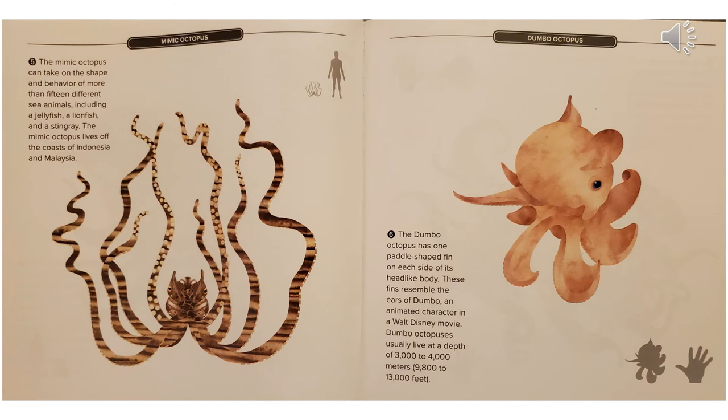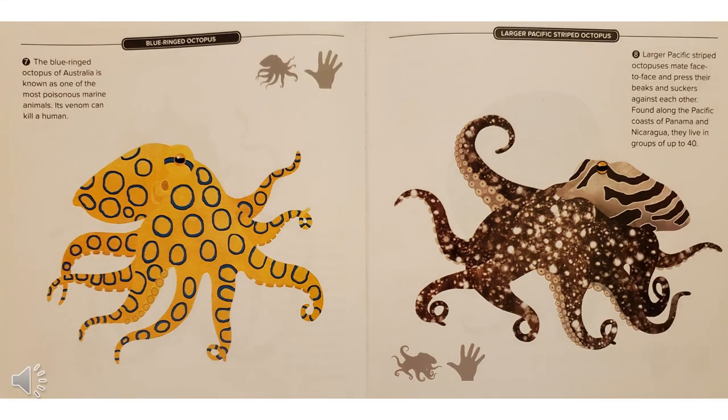The dumbo octopus has one paddle-shaped fin on each side of its head-like body. These fins resemble the ears of Dumbo, an animated character in a Walt Disney movie. Dumbo octopuses usually live at a depth of 3,000 to 4,000 meters, which is very deep. The blue-ringed octopus of Australia is known as one of the most poisonous marine animals. Its venom can kill a human. The larger Pacific striped octopuses mate face to face and press their beaks and suckers against each other. Found along the Pacific coasts of Panama and Nicaragua, they live in groups of up to 40.